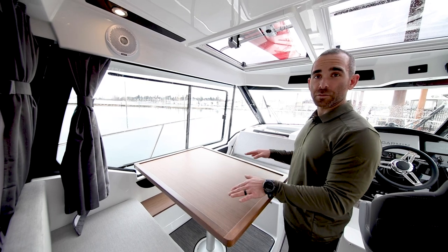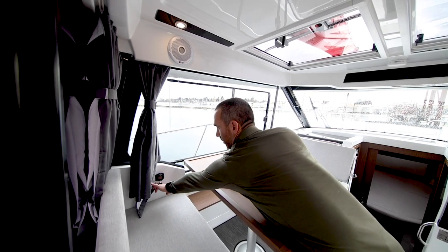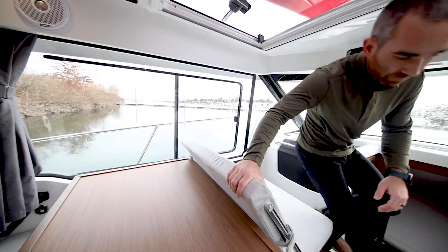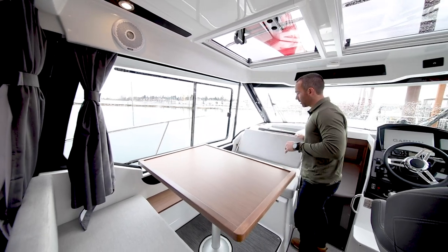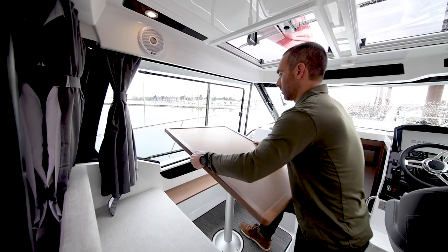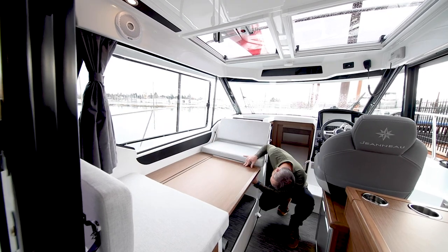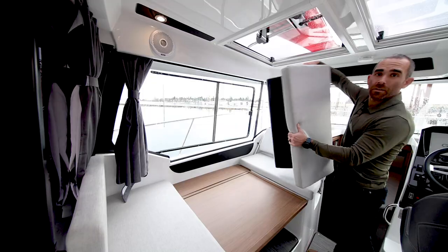To port we have this dinette, which converts to a berth. Over here we have the diesel furnace thermostat and controller, and a fuel gauge for the diesel tank. The dinette seats four — this seat will flip directions for forward-facing seating when you're cruising, and the tabletop slides. You need to slide it into the aft position to flip the seat around. To convert this to the berth, pull that out, remove the table leg — you can see these barrel bolts correspond to the holes — and that locks into position, then you put the cushion down.